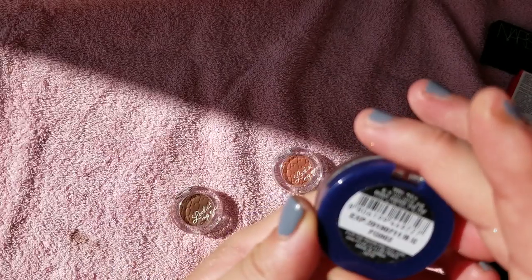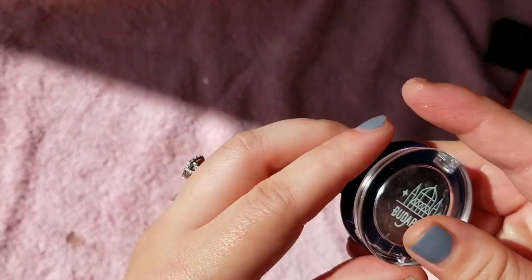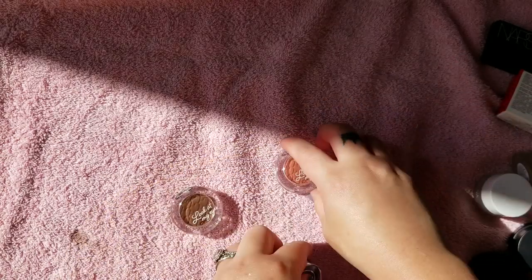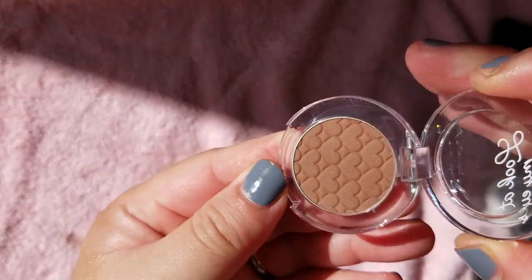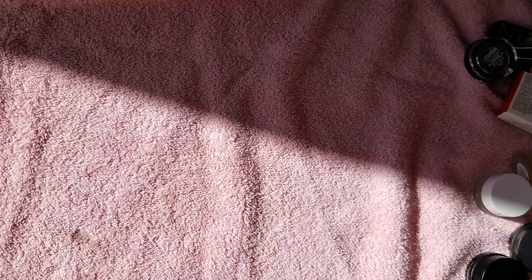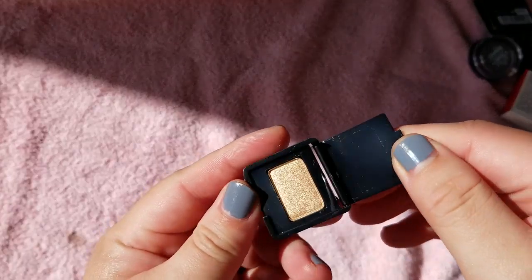I have a few of these little shadow singles — they're Korean. This one expires this year. I just got them because of the cute little prints on them — it has a little heart print. I haven't touched these, so I don't really care about how good the formula is. I have a little Makeup Forever Artist Shadow single — probably got it as a free sample. Here is another free sample from Buxom — a pretty gold shade, Gold Status.